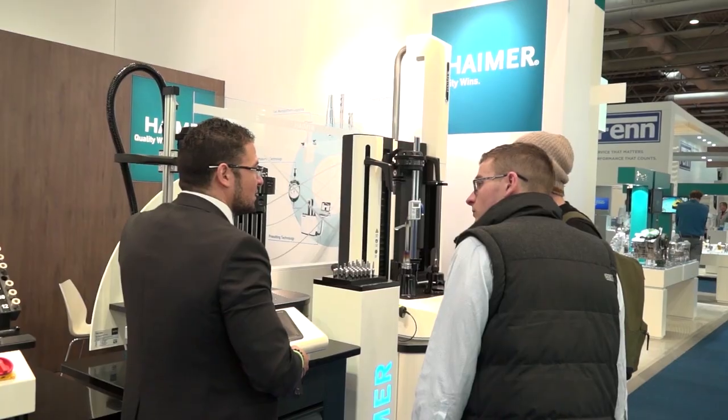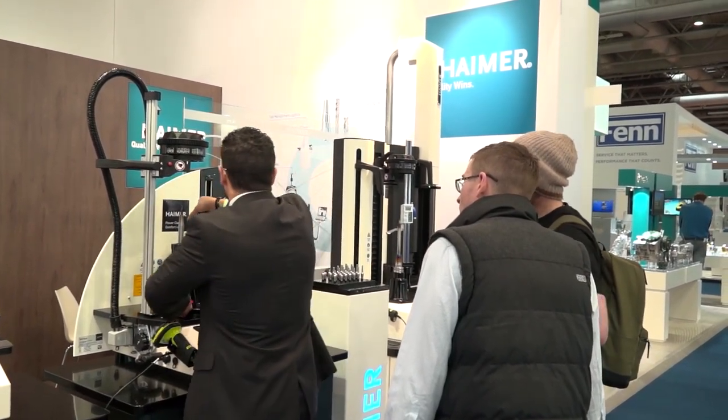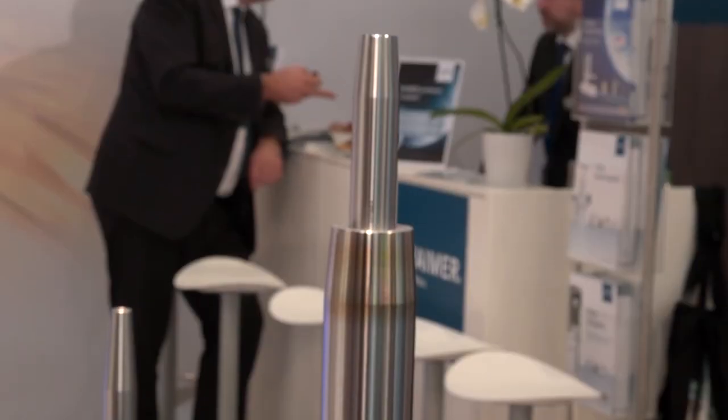So Phil, another successful MAX show for Hymer — what have been the highlights? For us, a fantastic amount of leads and really good genuine interest from technical companies really investing in the high quality equipment that we have on offer. What equipment are we talking — pre-setters or balancing? Yeah, it's a combination of everything: the tool holders with the pre-setters, shrinking and balancing.